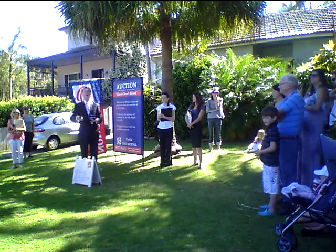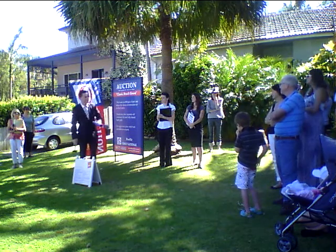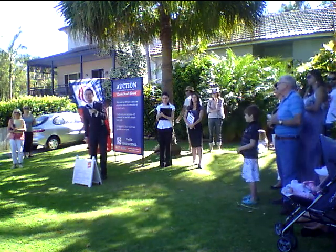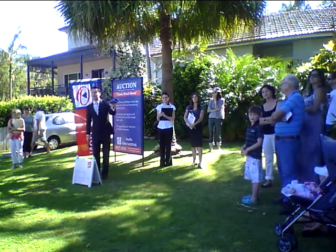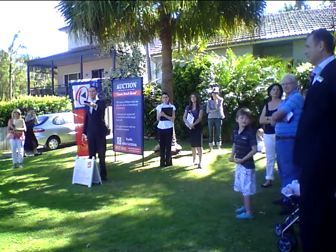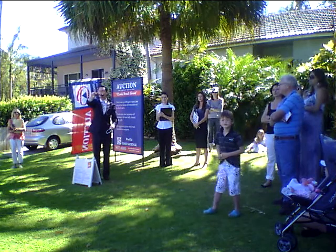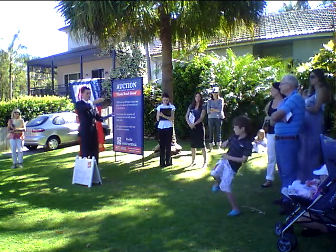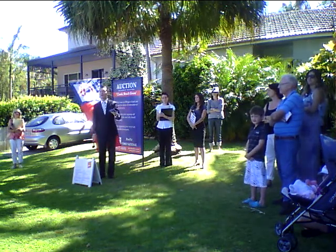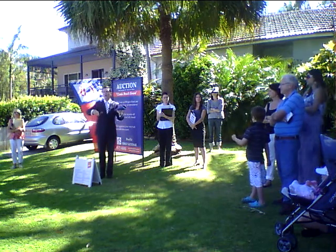Bid $800,000, ladies and gentlemen. Can we save five at the back? Bid $800,000. It's against you in the middle, sir. You're out of the back also at $805,000. Bid's $805,000 — bid away now, being $805,000 is the offer. At $805,000, sir. How about $2,500? Make it $807,500. $807,500. $810,000. $810,000 is the offer, sir. $810,000 is the winning bid. Bid away now, being $810,000 is the money. It's with the gentleman to my left — it's against you, sir.